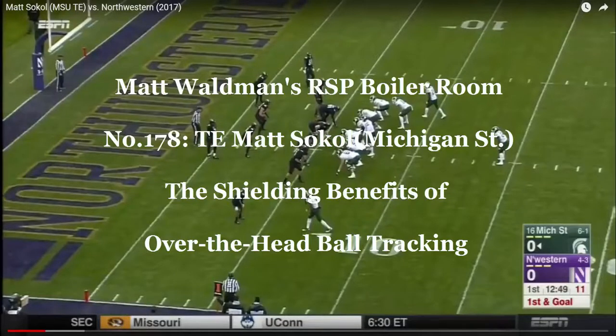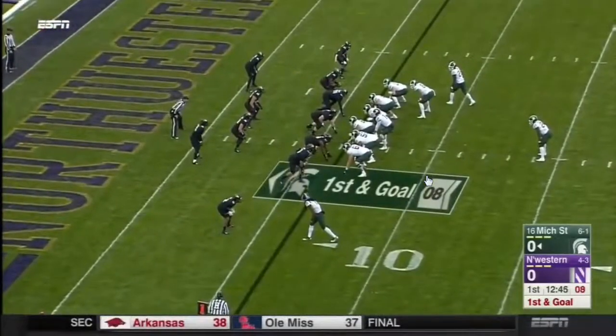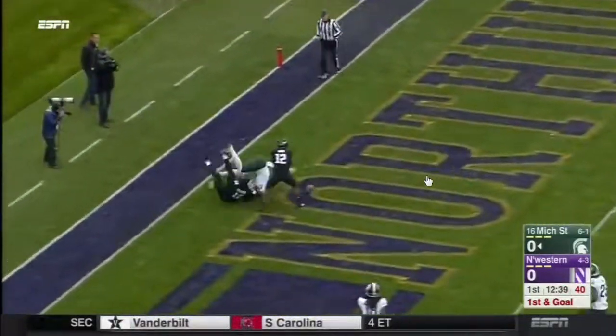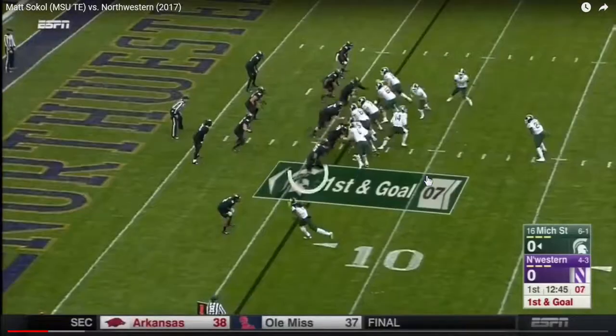Welcome to the RSP Boiler Room. I'm Matt Waldman with the Rookie Scouting Portfolio. We're going to take a look at Matt Sokol, the tight end from Michigan State. This is from 2017 against Northwestern, and this is such a fun play just outside of evaluating Sokol. There's a lot of little drama going on with this particular play on this first and goal here. So let's take a look at what's going on.